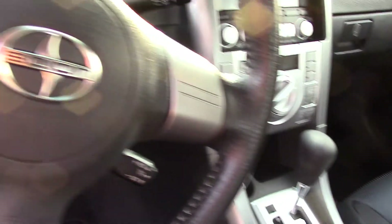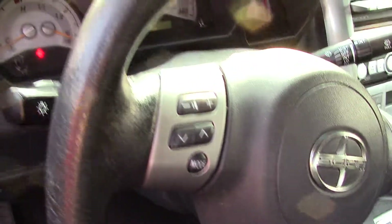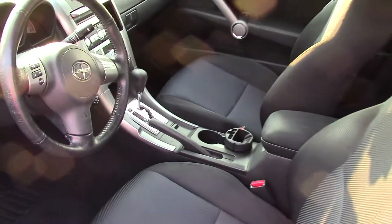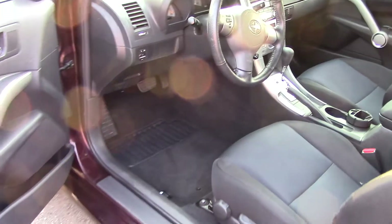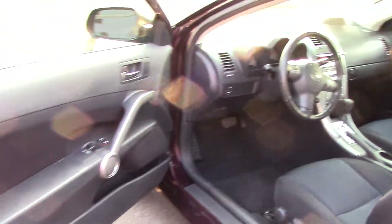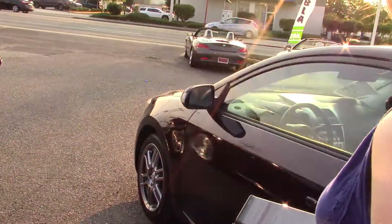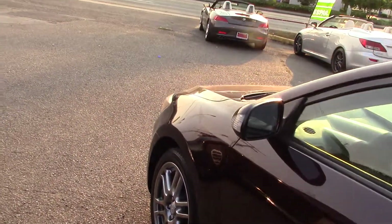It has a subwoofer so you know you're going to have fun in it. It has a premium Pioneer sound system, along with that awesome subwoofer. Seven speakers, a radio with auxiliary input, a trip computer, and a leather steering wheel trim so it feels nice on your hands while you're driving.